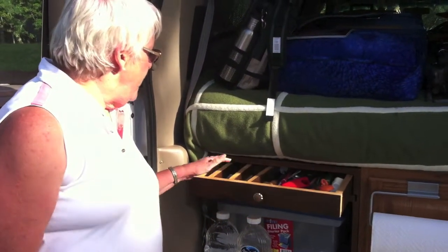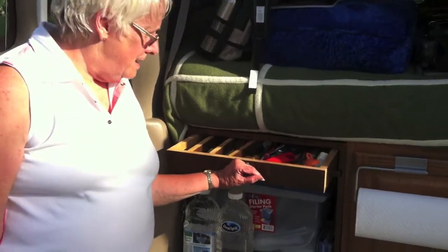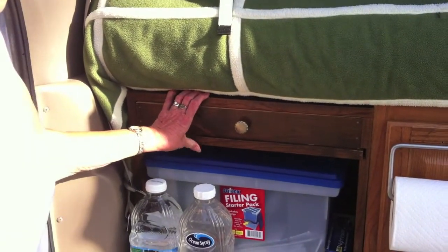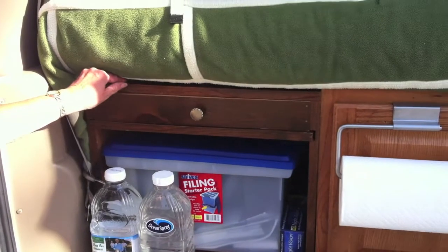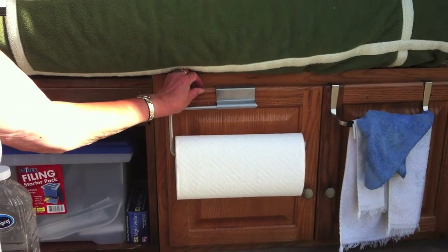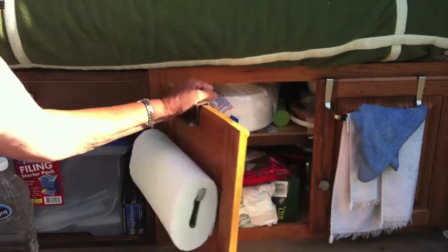This is a drawer — has our knives, forks, spoons, and all of the junk you seem to manage to collect and think you need. This was all reclaimed wood from our kitchen remodel. This came from Habitat for Humanity, and this is our kitchen.